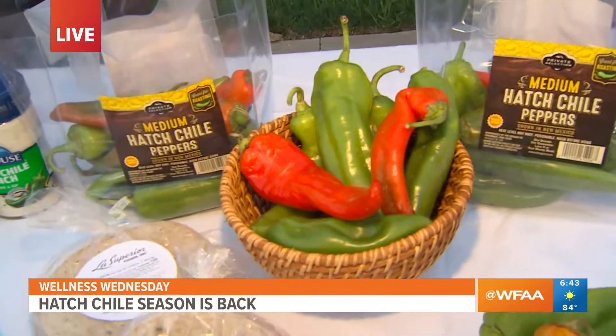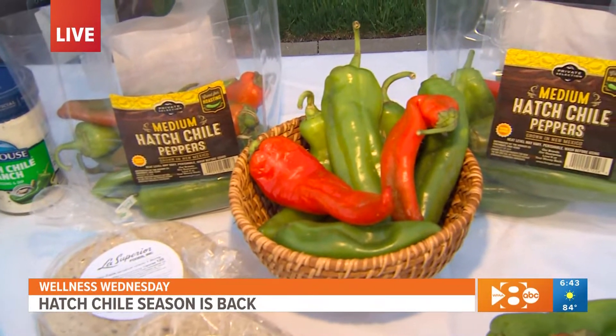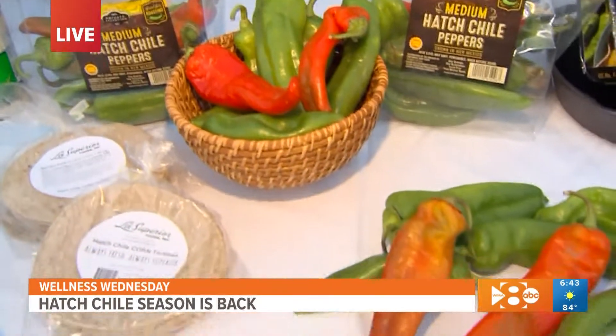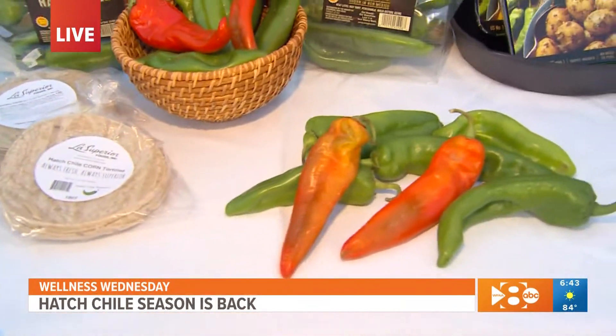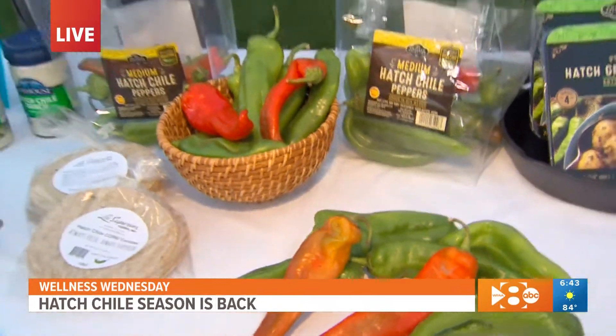Looking at these you see green peppers and red peppers. Red does not mean it's hot — actually red means it's more ripe, and that means it's going to bring out a little bit more of the sweetness of the pepper, so it's not going to be as hot. Pro tip: remove the seeds after you've roasted them, and that's going to take away a little bit of the heat.